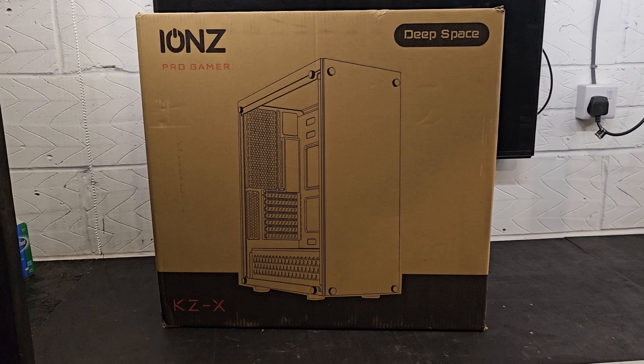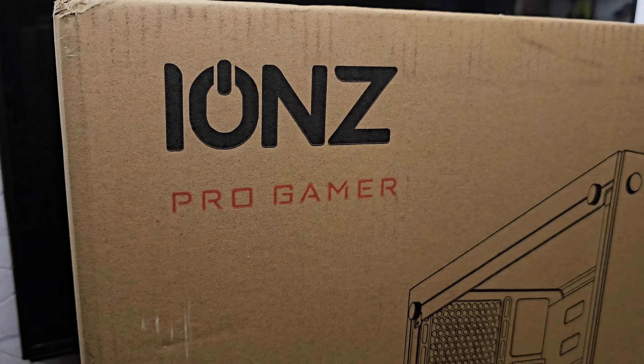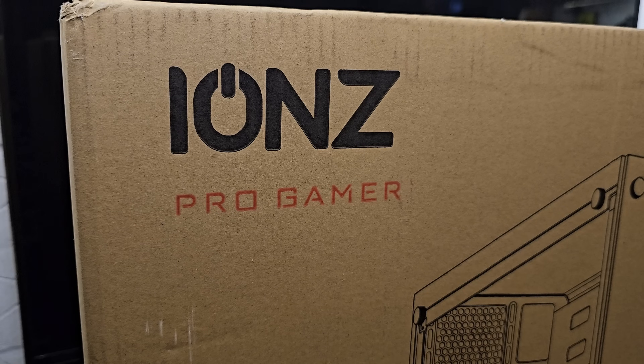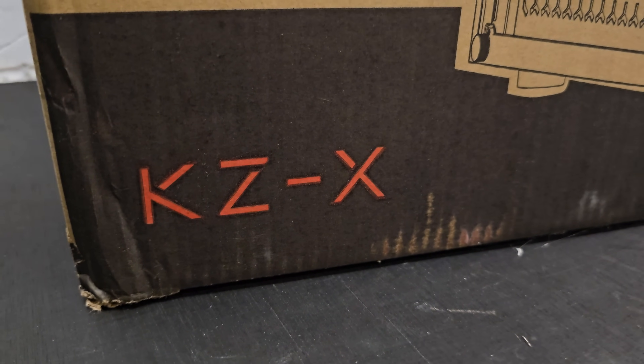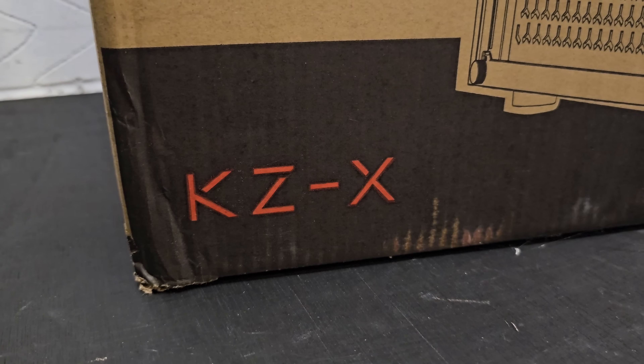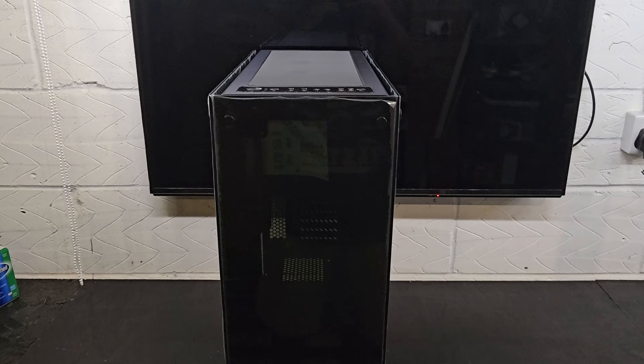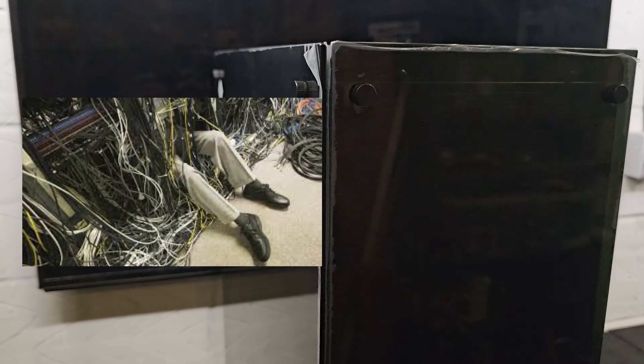To fit this monstrosity into a gaming case, I had to find the biggest case I could on Amazon. I came across the Ions Pro Gamer KZ-X. I'm not really familiar with this case, but it has glass side panels on all three sides, so you'd better make sure your cable management on the back doesn't look like crap — because people will see it and comment.